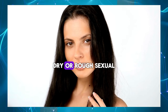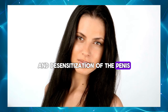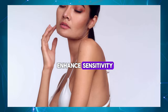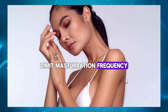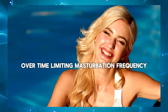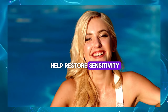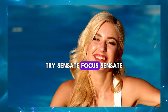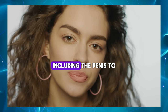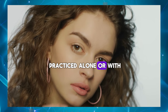Use lubrication – Dry or rough sexual activity can cause irritation and desensitization of the penis. Using water-based lubricants during sexual activity can reduce friction and enhance sensitivity. Limit masturbation frequency – Excessive masturbation can lead to desensitization of the penis over time. Limiting masturbation frequency and avoiding aggressive or rough techniques can help restore sensitivity. Try Sensate Focus – Sensate Focus exercises involve gradually reintroducing touch to different areas of the body, including the penis, to increase sensitivity and arousal. This technique can be practiced alone or with a partner.